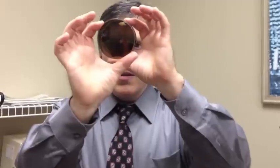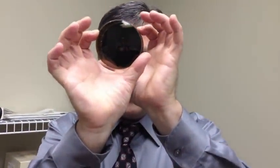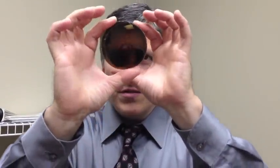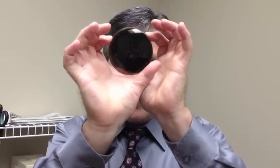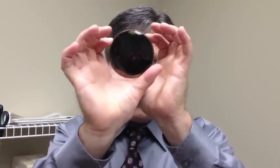Notice how when you turn the polarizing filter to opposite meridians, how it blocks out or cancels out each other and you get just a black view of the lens.